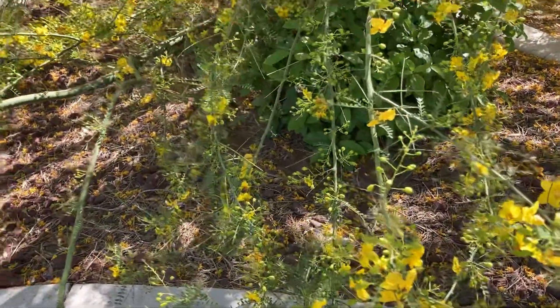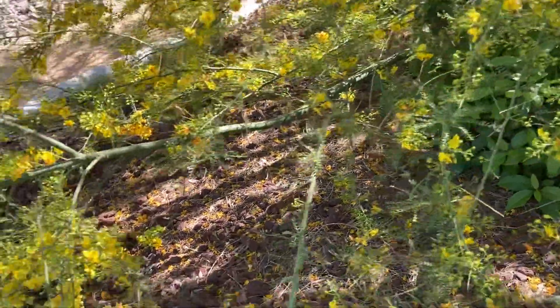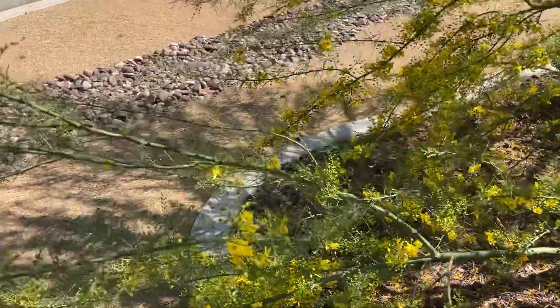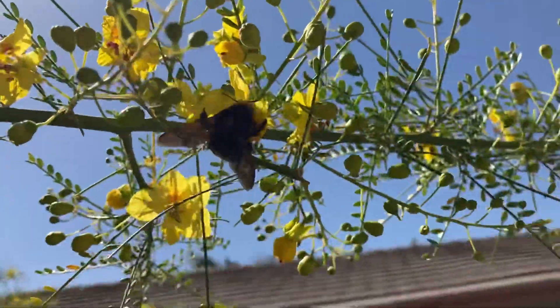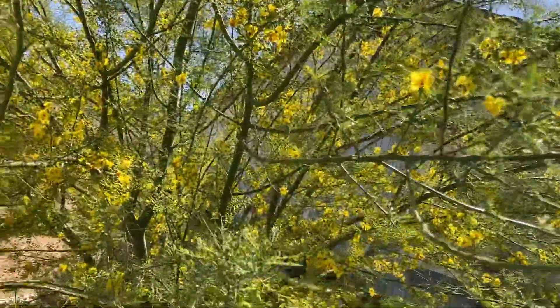Definitely don't want to get stung by that thing. I had a cat that used to mess with those — Scooter — and he would get a swollen cheek, swollen everything. There's one right up in there. So the bees are thick on this today.